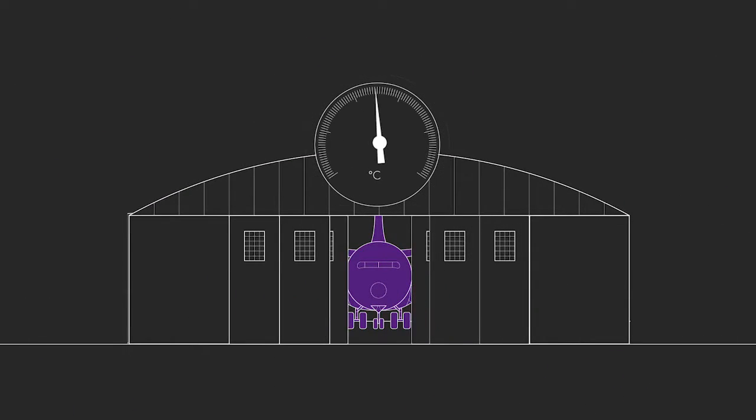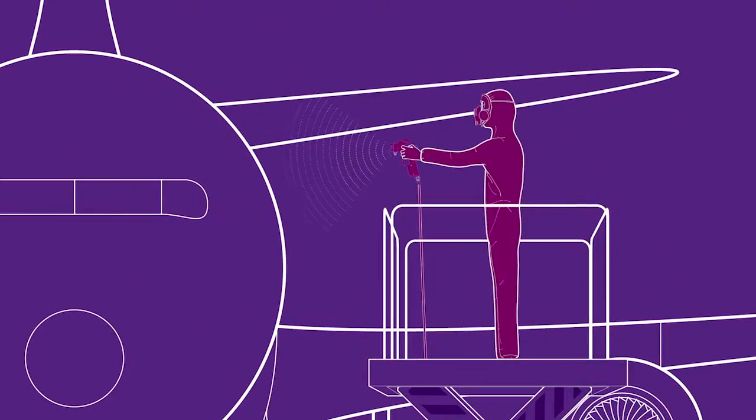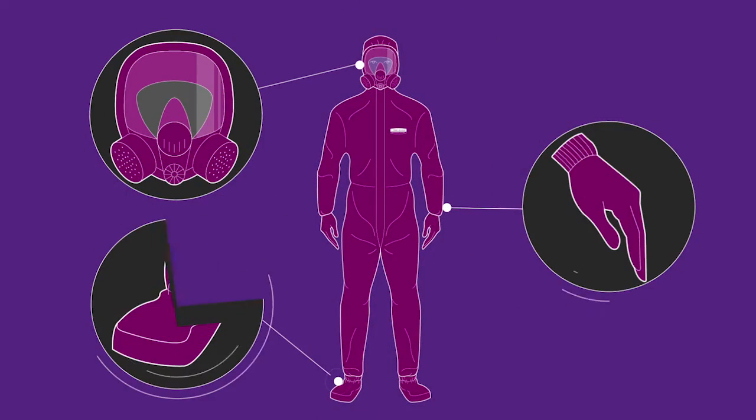It's tough. Hangers are hot. Workers stand on high lifts and scaffolds. They do physically demanding, highly detailed, and potentially hazardous work, covered head to toe in protective equipment.